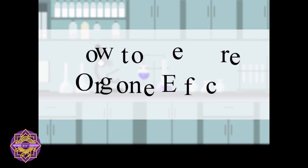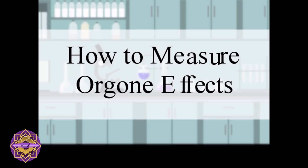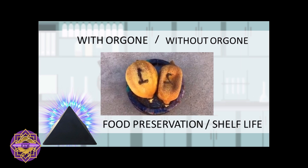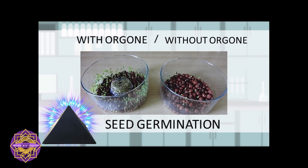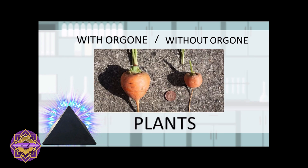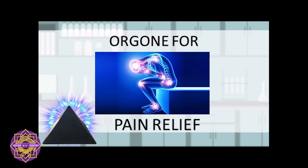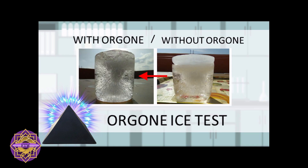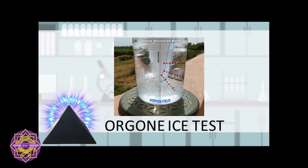This effect can be measured in various ways, such as preserving blood samples for longer periods of time, preserving fruits, vegetables, and foods for longer periods of time, better seed germination results in plants, bigger yields in plants, providing pain relief, aiding in better sleep and relaxation, seeing the energy field in frozen water, and much more.